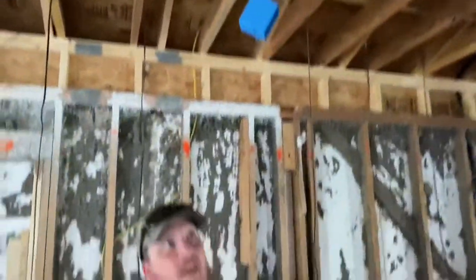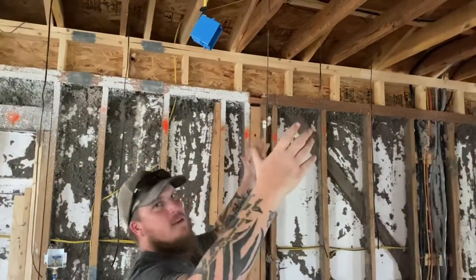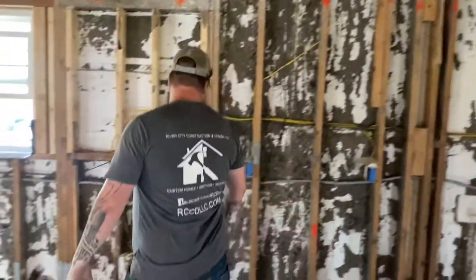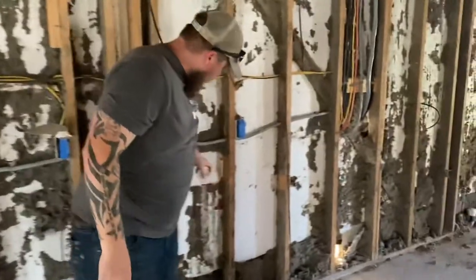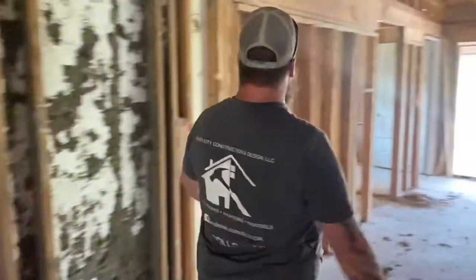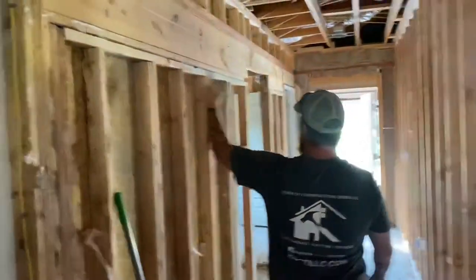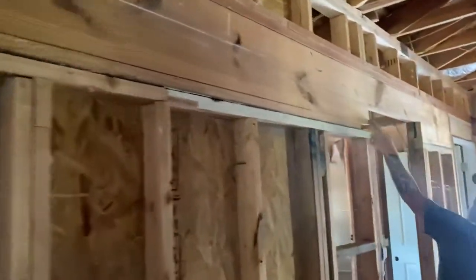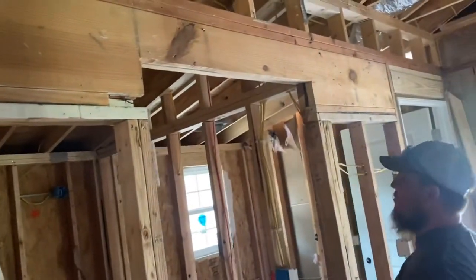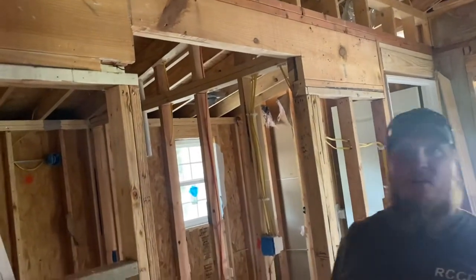J-boxes in the attic are okay if they're accessible. Unfortunately, the way this house is framed makes this portion of the attic inaccessible, which means those J-boxes are against code. They had left the old washer box in the wall stubbed out, and it was on — so the second the water got turned on to this house, it would have flooded it. You can see where they cut the beam for the door support for the header. While this probably won't fail because of this new cripple wall right here, you still should not cut headers throughout the house.